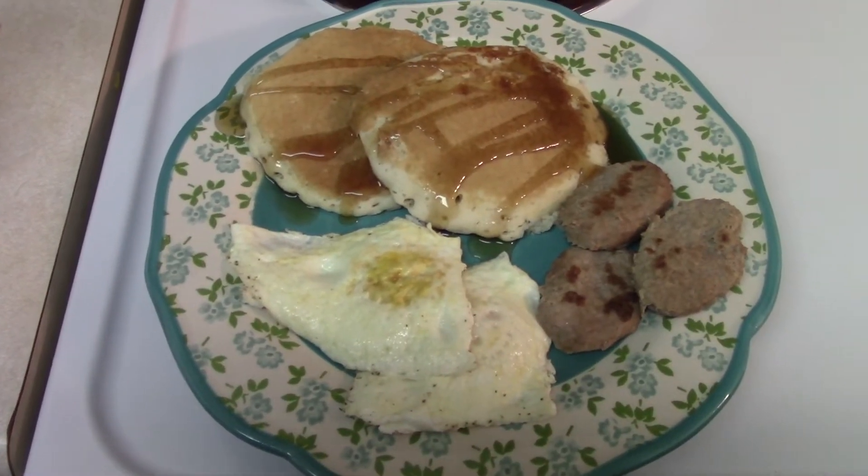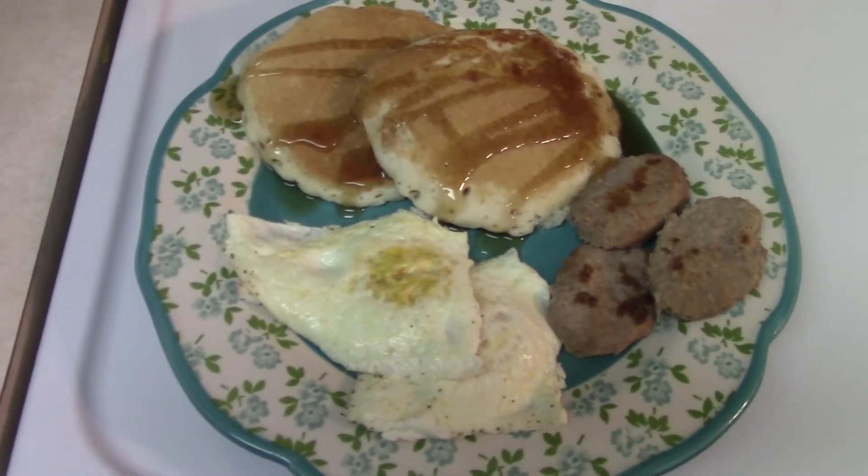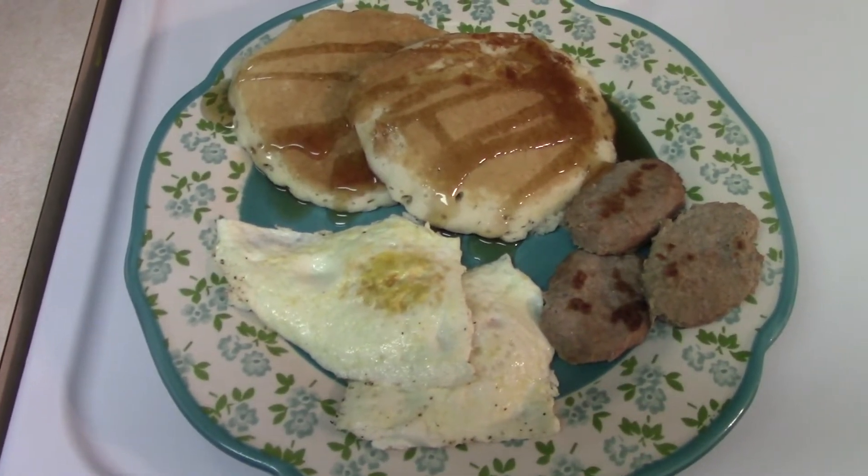This is what this meal looks like plated up. It's actually my husband's plate because he had the eggs on it and I wanted to show you everything.